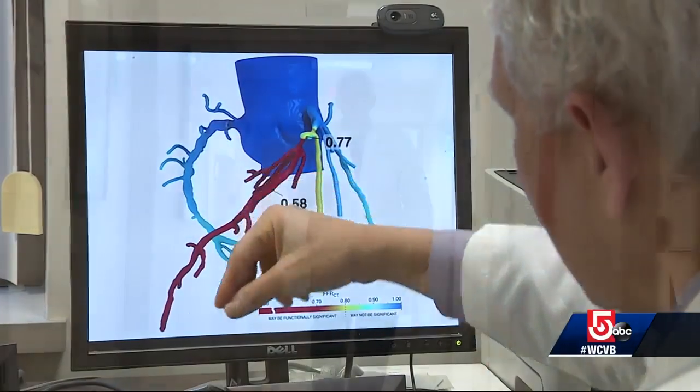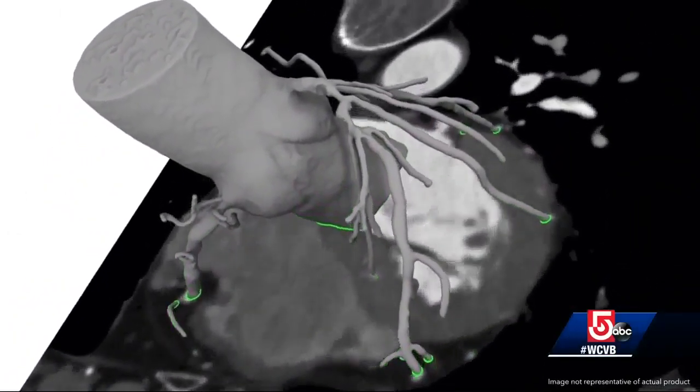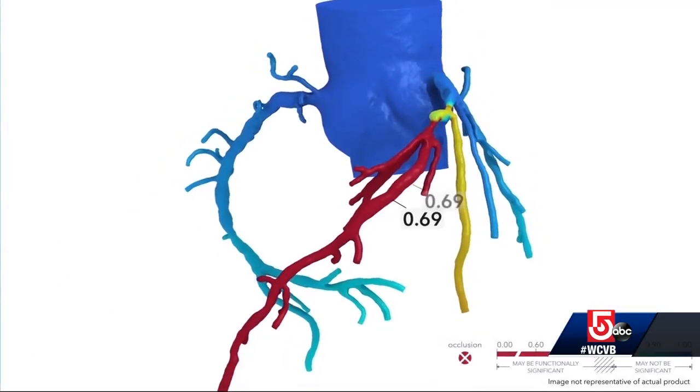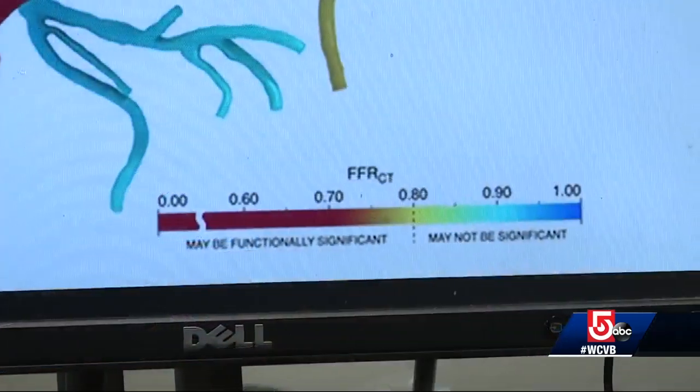You can see how lumpy, bumpy they are. Dr. James Udelson has seen plenty of heart trouble before, but this view is new. Those are cholesterol blockages. Unlike a traditional CAT scan, this 3D image shows what's happening inside the arteries. If the blood flow is too slow, the patient can experience chest pain and, in some cases, a heart attack. This would be your guide as to which blockage was causing the problem.